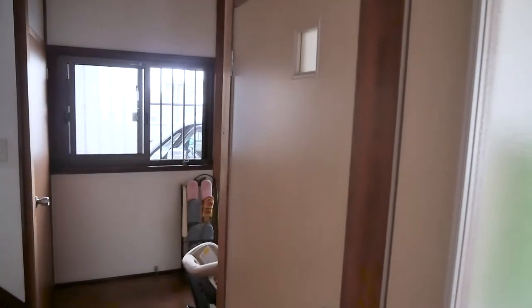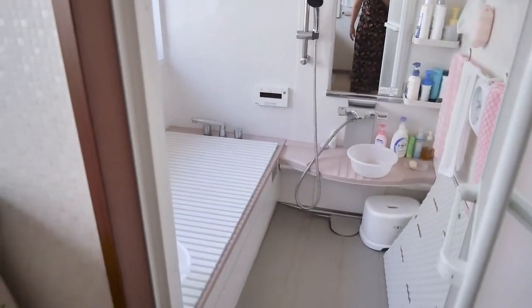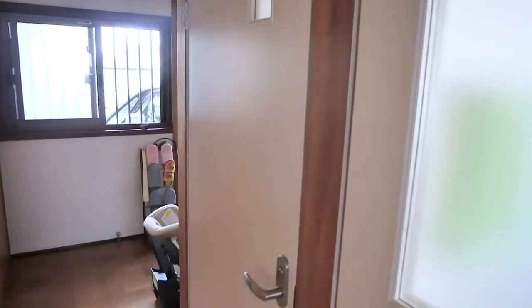Toilets are like this everywhere — in train stations, in the airport, everywhere. One thing about Japanese bathrooms is usually the toilet is separate from the washroom. So the sink, shower, and bath are usually separate from the actual toilet, which is nice. So this is the toilet room.